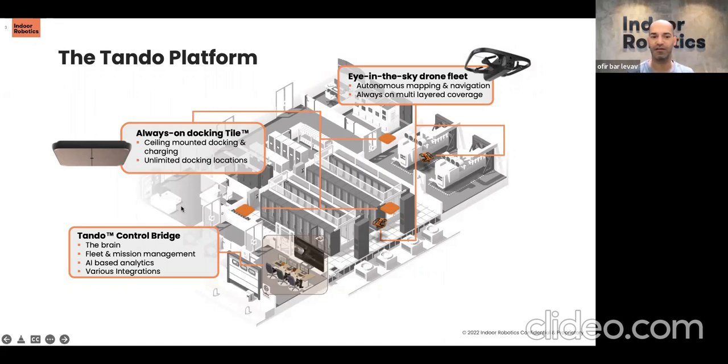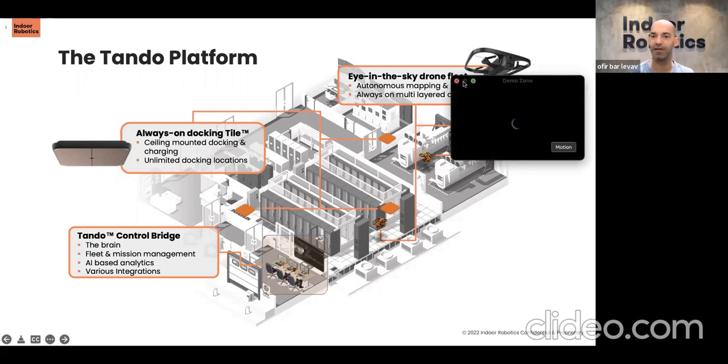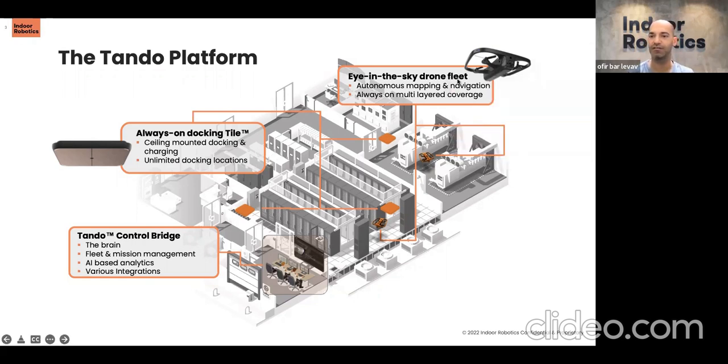Our system can integrate into various security and safety systems you have on site. You can operate the system and receive relevant alerts in the system of your choosing — whether it's a video management system, an access control system, or any other PSIM solution you're using for your site.